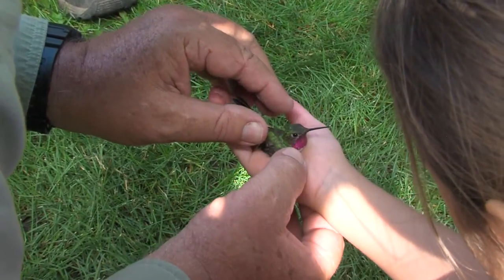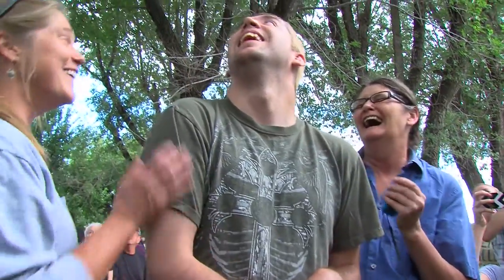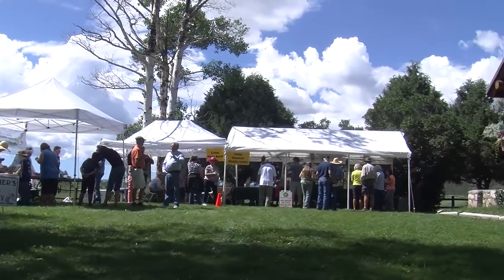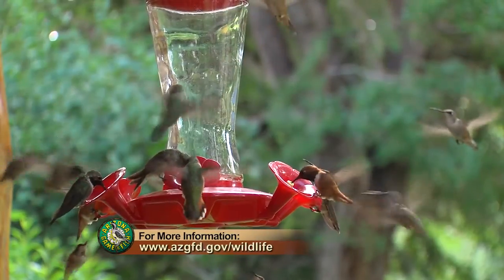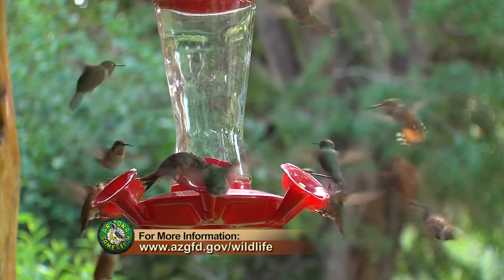There you go. It's remarkable to be able to see so many of these beautiful creatures up close. If you want to be part of this unique wildlife watching experience, make sure to join us at the Sipe White Mountain Wildlife Area on the last Saturday in July. Visit the Arizona Game and Fish Department website for more information.